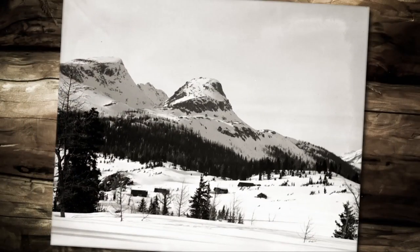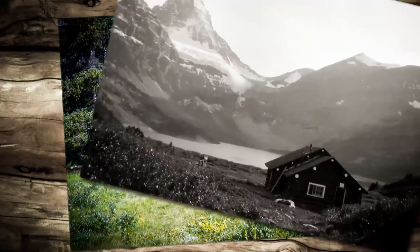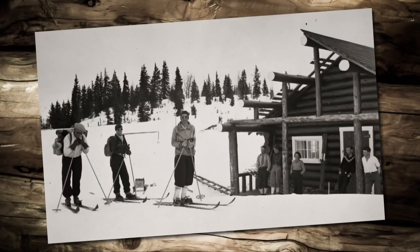Starting in 1925, several smaller Naiset huts have been constructed for visitors to enjoy year-round. The lodge was originally built by the CPR, which was turned over to the Alpine Club of Canada and in turn to BC Parks.